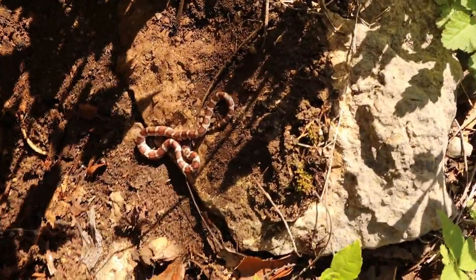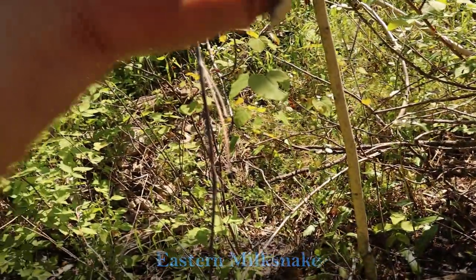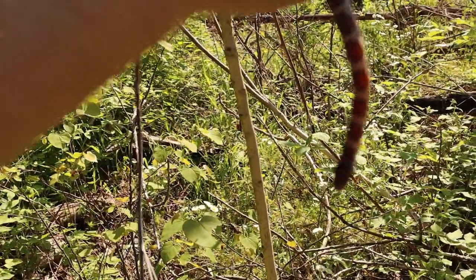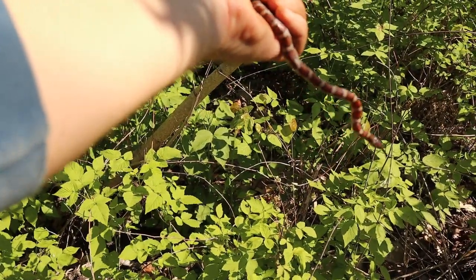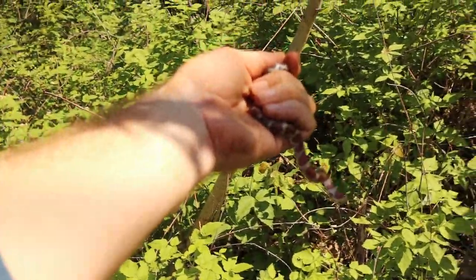Hey look — in situ. Young milk snake! Check that out. There we go — second milk snake for the day, a young one. A little better coloring, I think he's still in shed, but we're going to get him out in the light here in a minute.